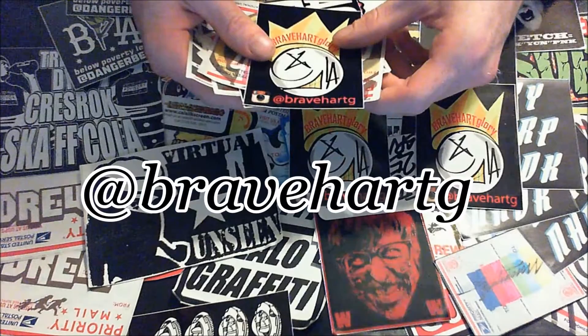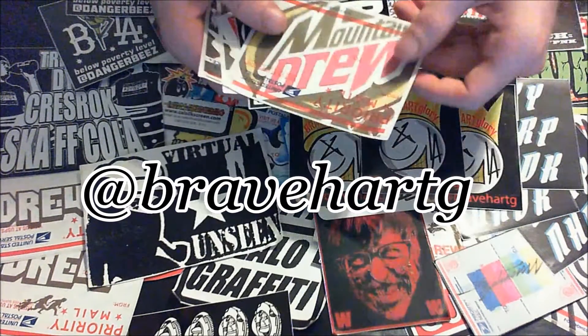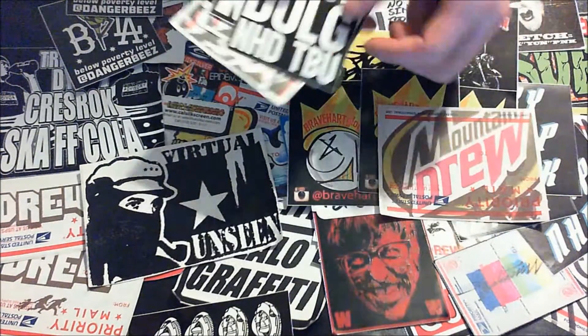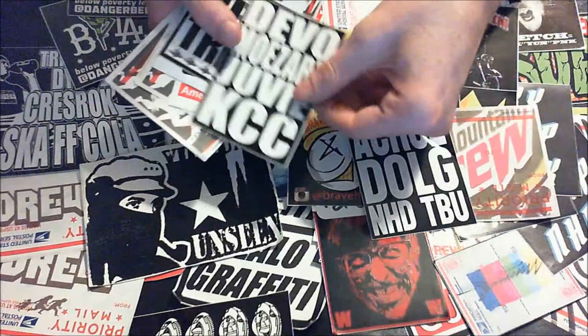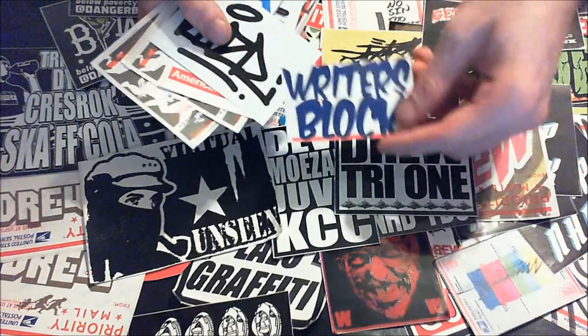Here's another one — at symbol Brave Heart G. Mountain Drew — I like that one, that's cool. Wow, there's just so many. It almost seems like some of these stickers just never end. This is so amazing.